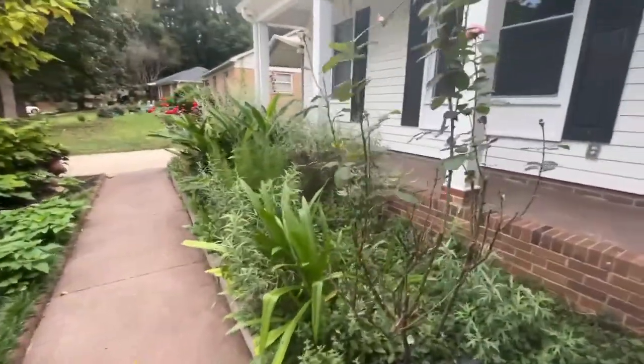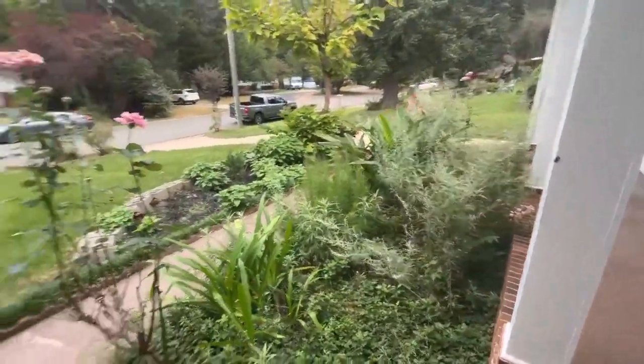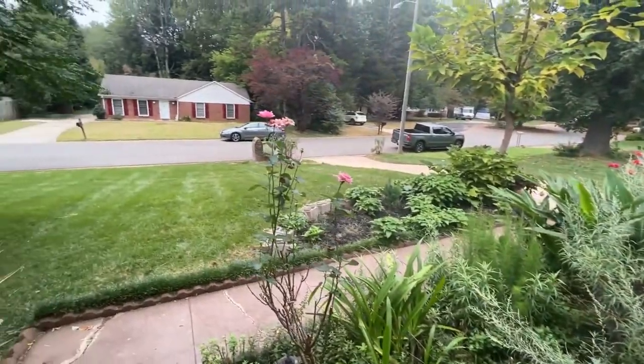The home welcomes you with a covered front porch and a large front yard.